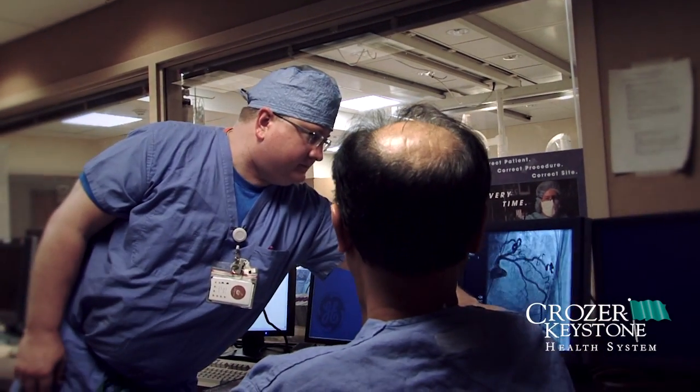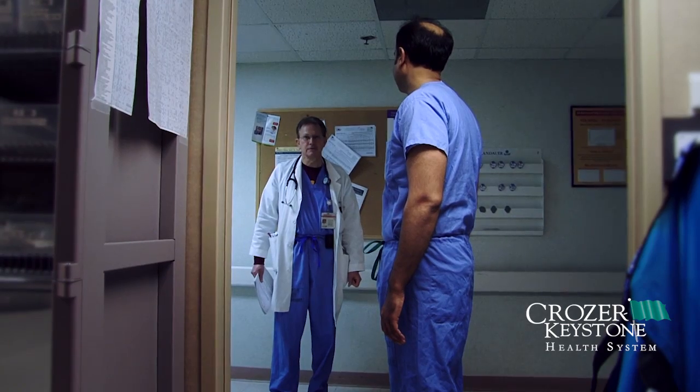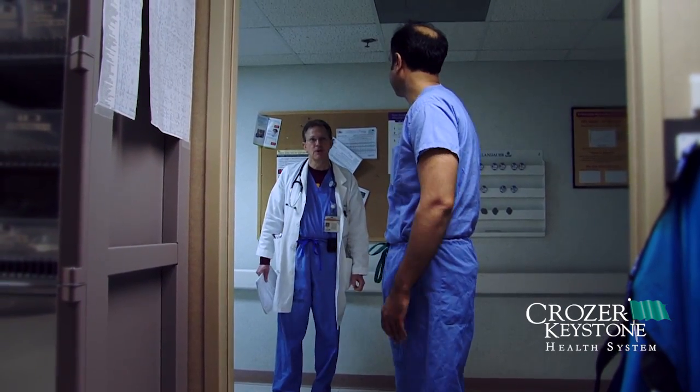It allows us to get different expertise in the same room, including vascular surgery, interventional cardiology, and cardiothoracic surgery, and all of them working together for patient care makes a big difference.